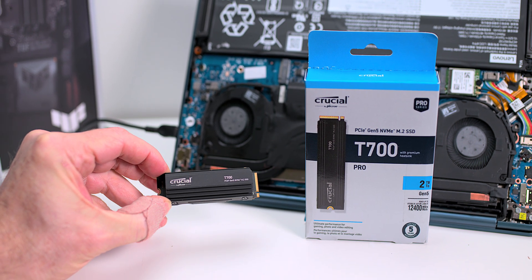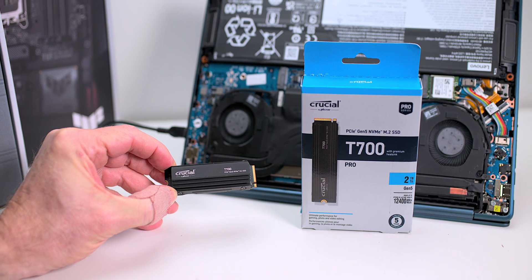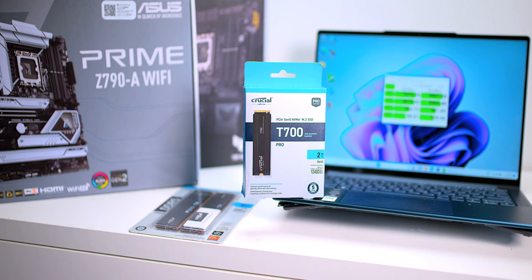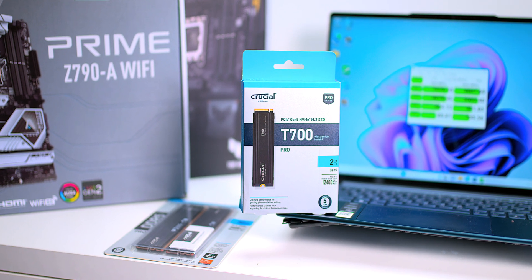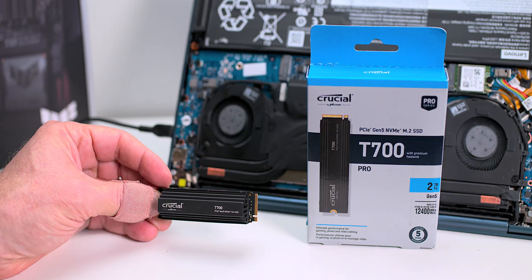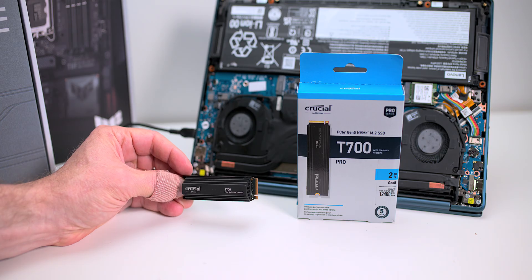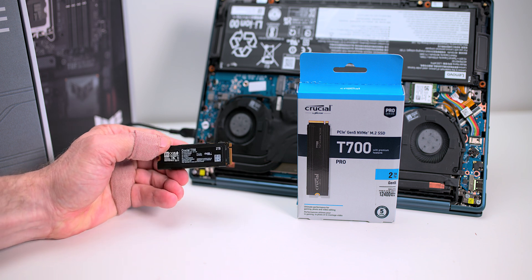Tell you there champs, this is the fastest PCI Express 5 SSD on the planet. Every now and then something comes out that is truly groundbreaking, and PCIe Gen 5 NVMe M.2 SSDs are something special. This is the Crucial T700 SSD and I've got to tell you, this thing is out of this world.